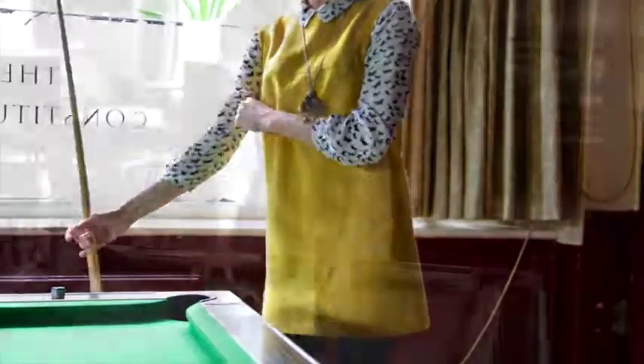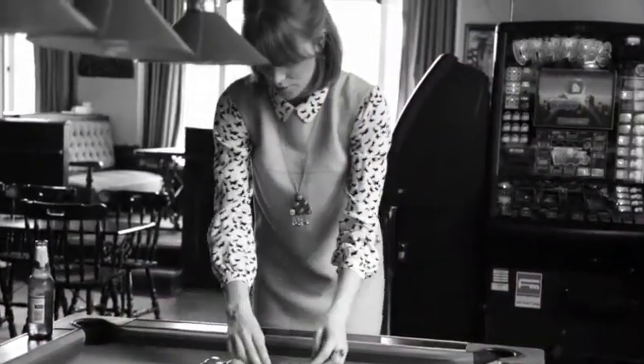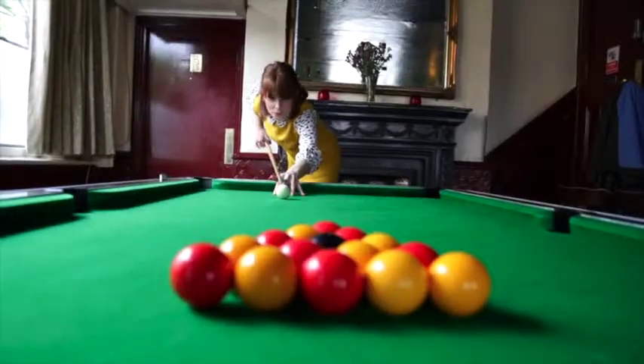The yellow vintage dress I've got is definitely one of my favourites — it's wool as well, which means it's warm, and it's just so bright that it stands out.